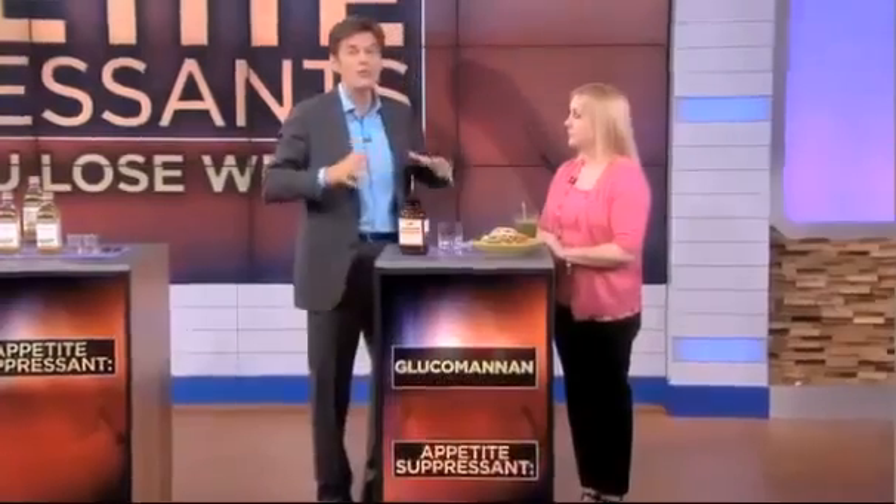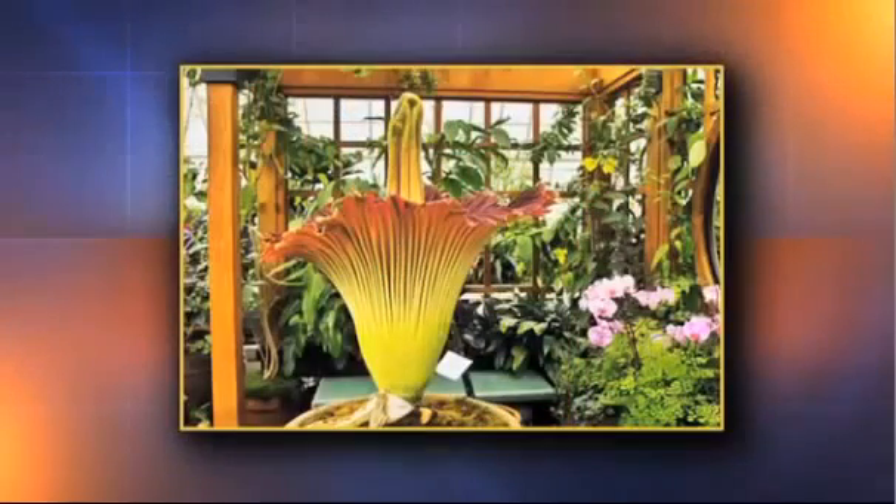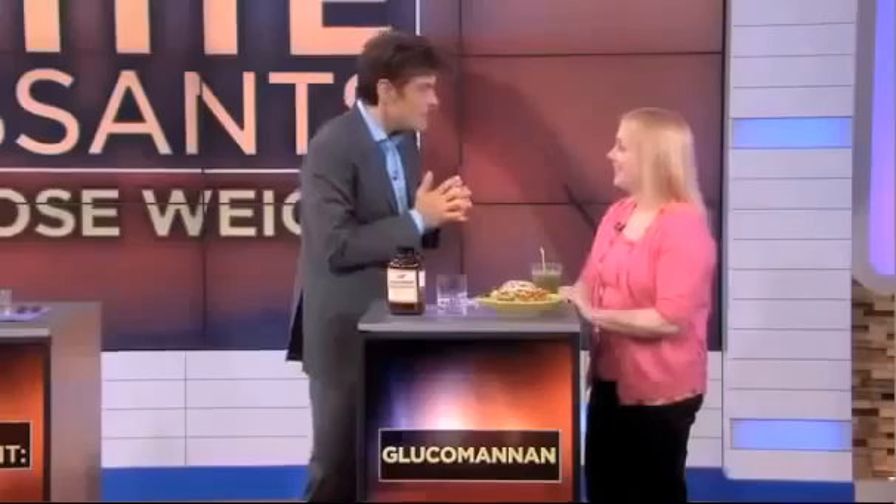Appetite suppressant number one, hugely important, is called glucomannan. This works to fill you up so you won't feel hungry. It comes from the konjac plant, which looks like this — it's a big plant. And I like to call it nature's get skinny sponge, because that's literally what it does — it's a sponge that will suck up your hunger.